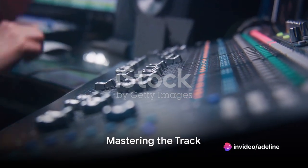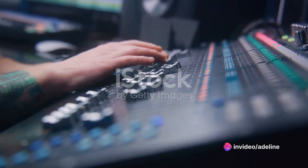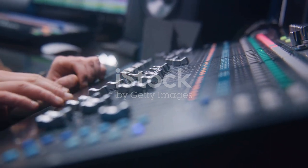Finally, she masters the track. This involves tweaking the overall sound to ensure it sounds great on all types of speakers and headphones. It's the final touch that polishes the remix, making it ready for the world to hear.